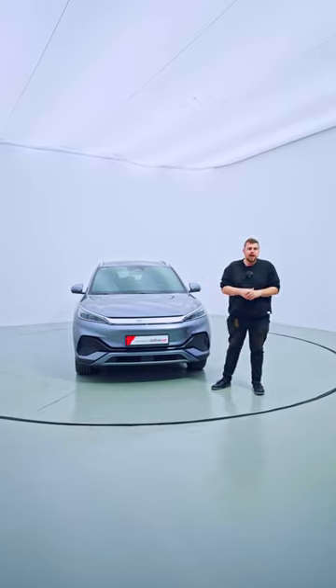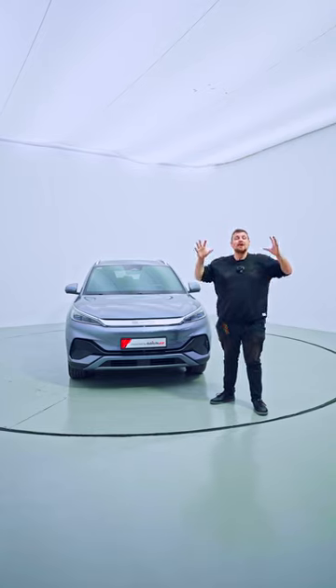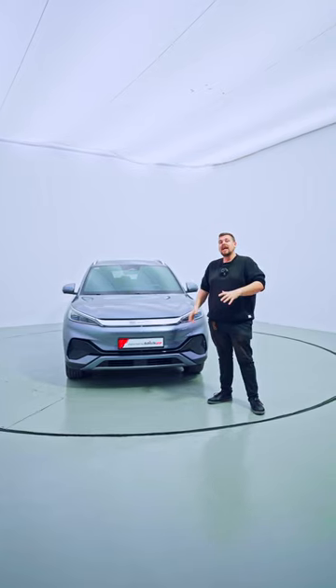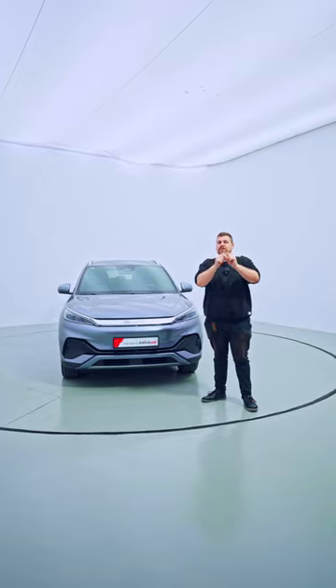Do you dream of owning an electric car? Well, BYD are ready to build your dream — because that's what it stands for — and they have a budget-friendly electric car just for you.